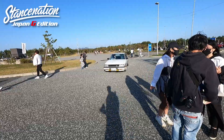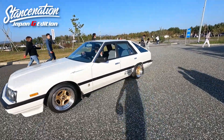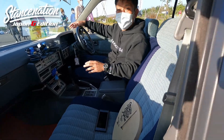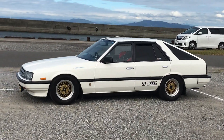Most recently, I saw this car at the Stance Nation Japan event held in November 2020 in Yamaguchi, where it picked up an award at its very first outing. And then the first time I would ever see this car was September 23, 2019, and I remember it as if it was only yesterday.